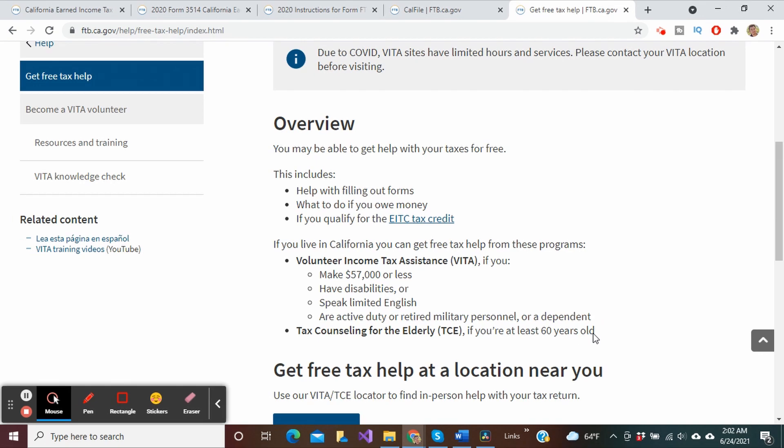Alright guys, that's my latest updates regarding the California Golden State stimulus as well as the California Earned Income Tax Credit and Youth Tax Credit.